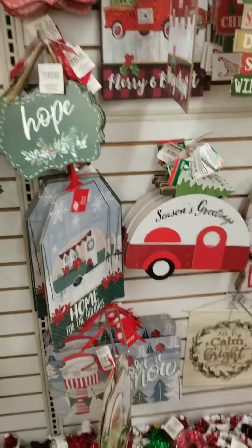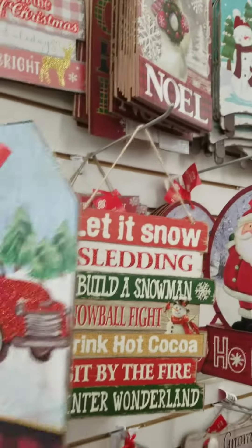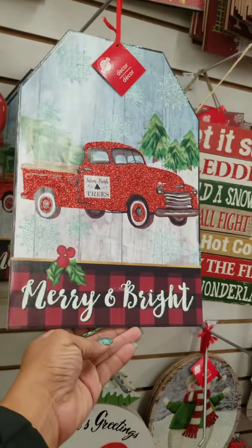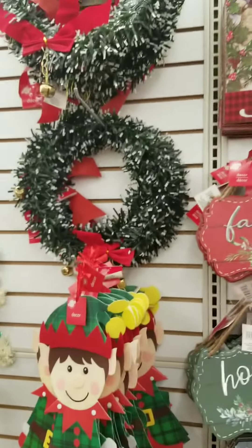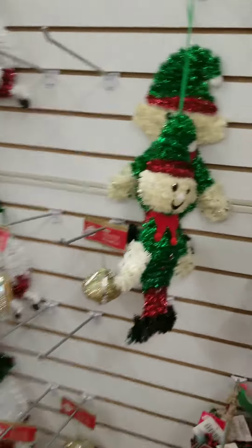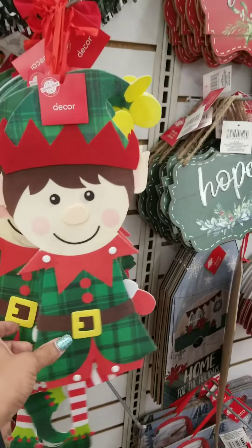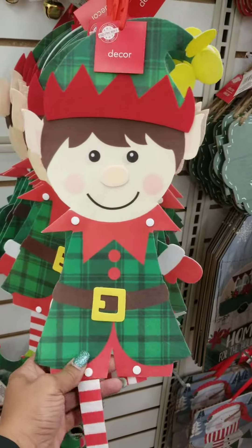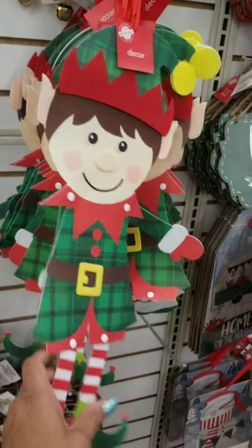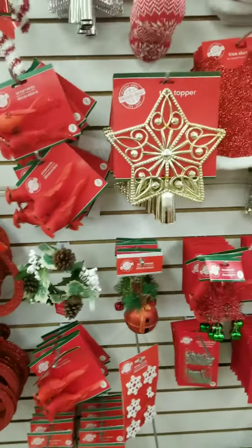They even have signs for the doors. The wreaths. Look at the little elf. I have these — I love them. I hung them in every window of my house. The star.